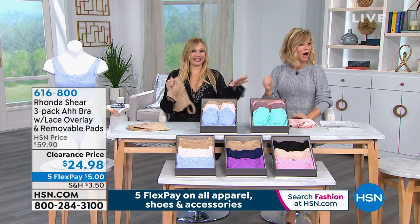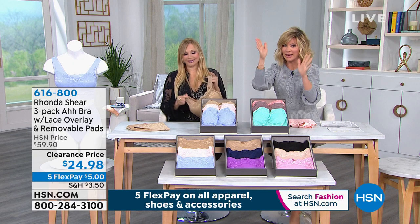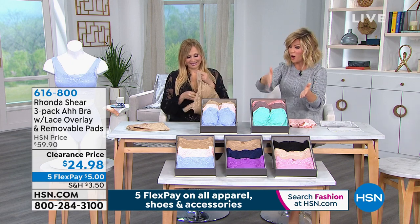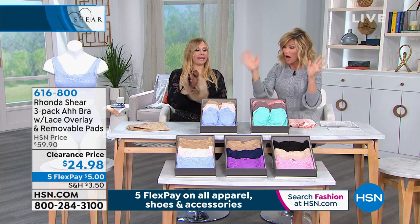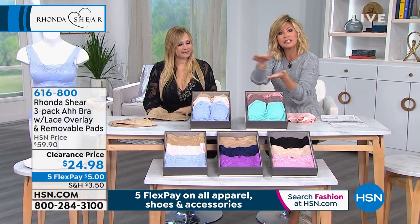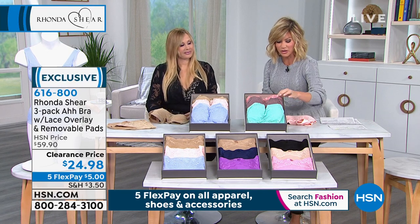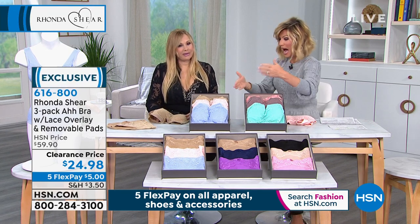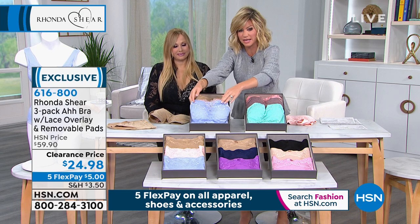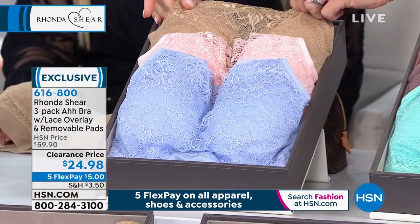It's the ah bra with a little bit of lace - it's a dual layer bra. This is the teal multi - it comes with the teal, the mocha, and the coral. I'm going to buy two more sets of these tonight. This is great. This is the blush multi - this is the beautiful nude. Look at the blush - they're so beautiful. And then you also get this one with that beautiful light blue, which is almost like a purple.